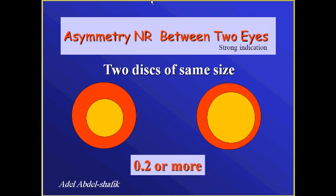Another strong indication: if the two discs are the same size and there is an asymmetry in the neural tissue between the two eyes of more than 0.2, this is a very strong indication of pathology — provided that the size of both discs is the same.